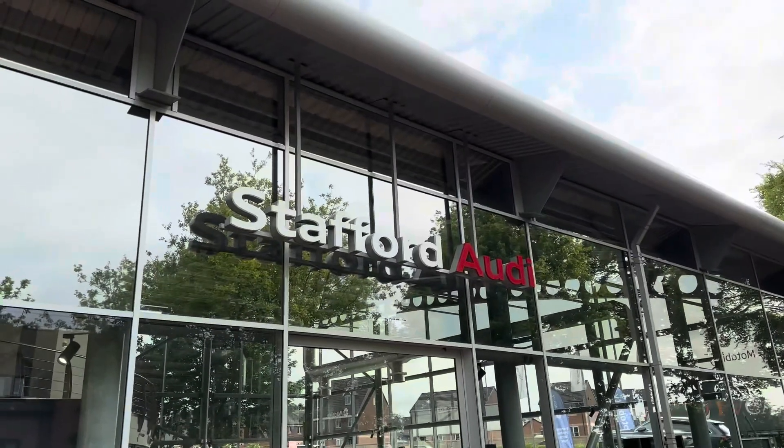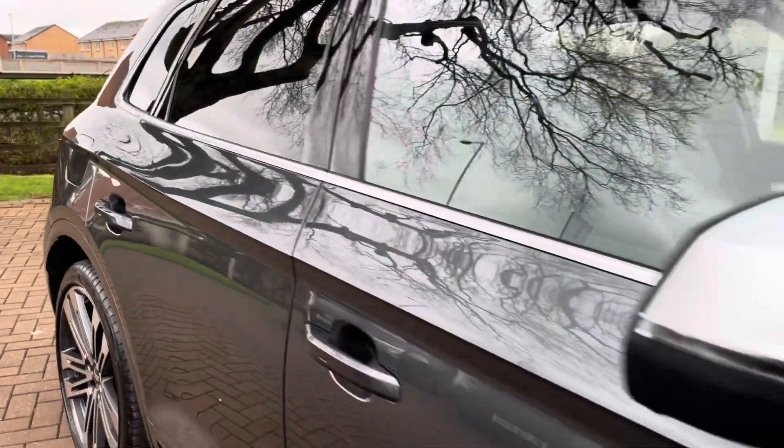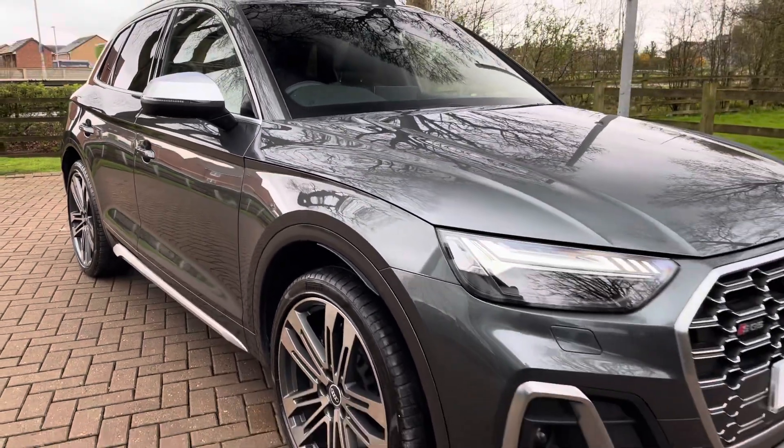Hello, my name is Jack from Stafford Audi, and today I'm going to be taking you around this Audi approved used vehicle. The vehicle featured today is this stunning approved used Audi SQ5 TDI.